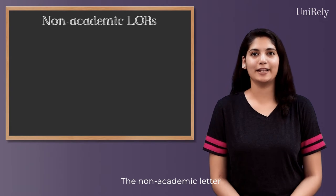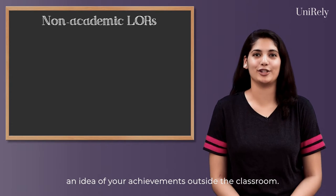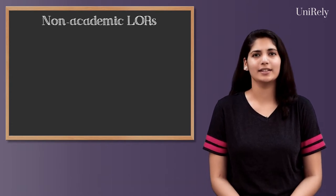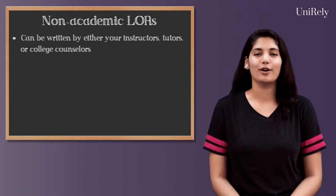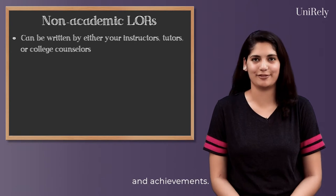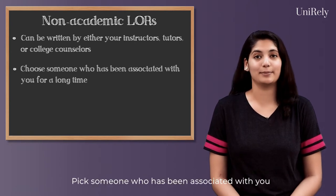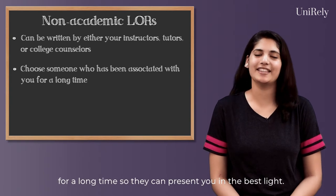The non-academic letter also holds great value because it gives the admission officer an idea of your achievements outside the classroom. This letter can be written by either your instructors, tutors, college counsellors, or any other individual who is well versed with your activities and achievements. Pick someone who has been associated with you for a long time so they can present you in the best light.